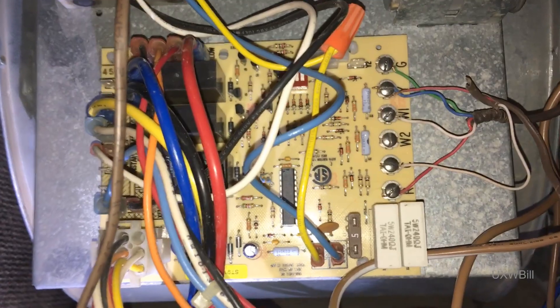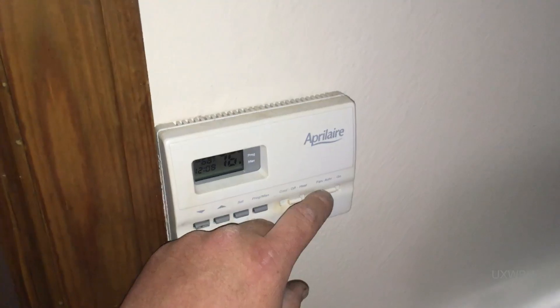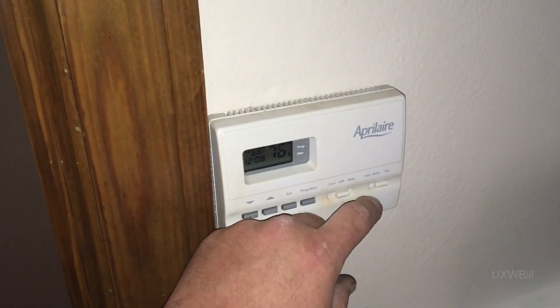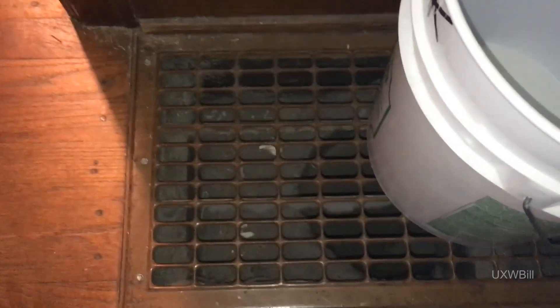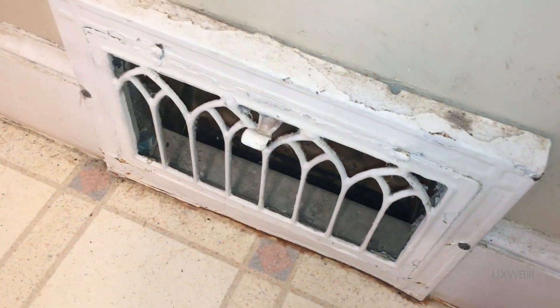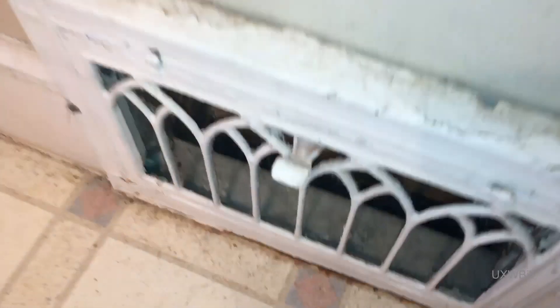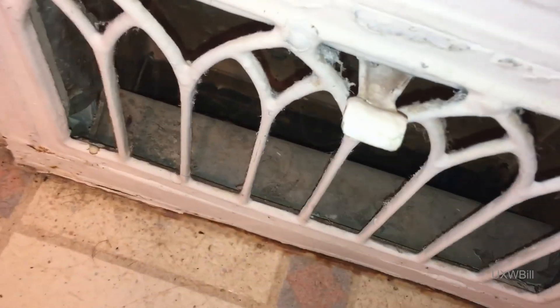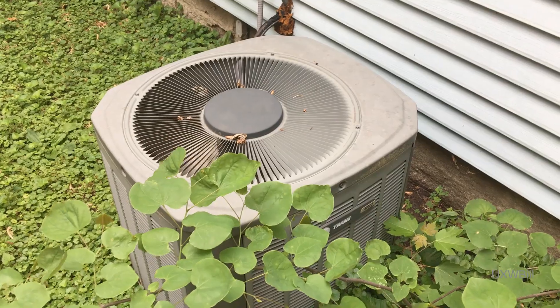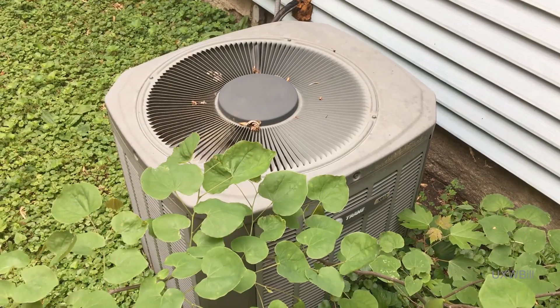Make sure it heats and it cools. Let's go ahead and give this thing a try. That certainly sounds a lot better. We'll test the heating and the air conditioning modes. It took me a while to find one, but there's a supply register, and it's definitely supplying. And the condensing unit is condensing.